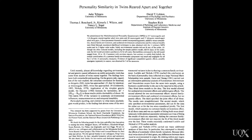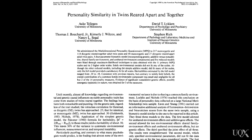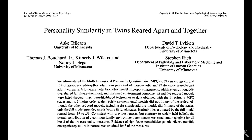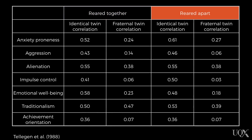We can compare the personalities of people who come from identical genetic backgrounds versus those who come from similar but not identical genetic backgrounds. It turns out, sometimes twins are raised in the same family environment and sometimes, for a whole variety of reasons, twins are separated and raised in different family environments. Telleghan and colleagues conducted a study in 1988 where they looked at similarities in personality between twins raised in the same family environment and those raised in different family environments, recruiting twins reared together and twins reared apart.